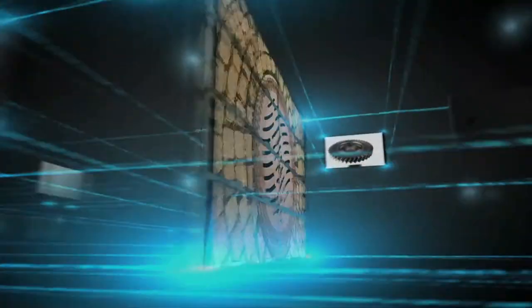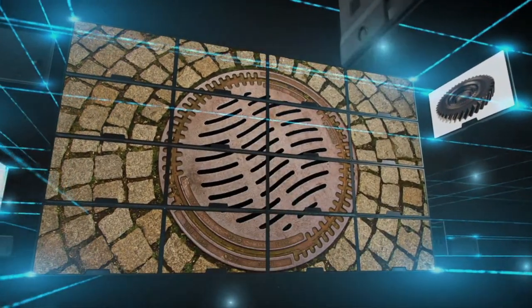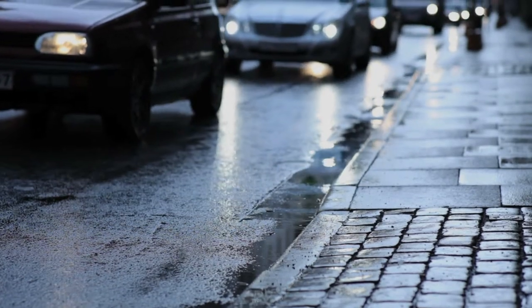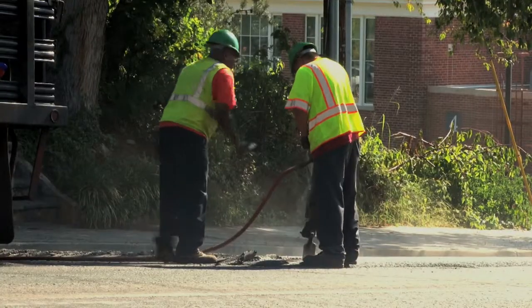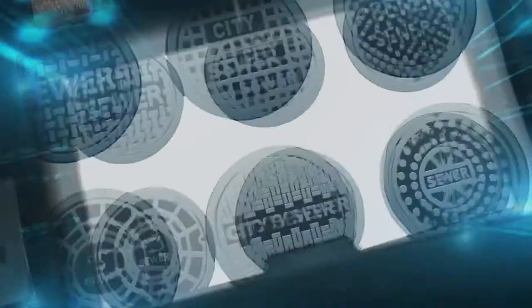Take a look underfoot. You may just be standing on a manhole cover. These sewer system covers date back to ancient Rome. They were originally made of stone. So, why are manhole covers round? And not square or rectangle or some other shape?